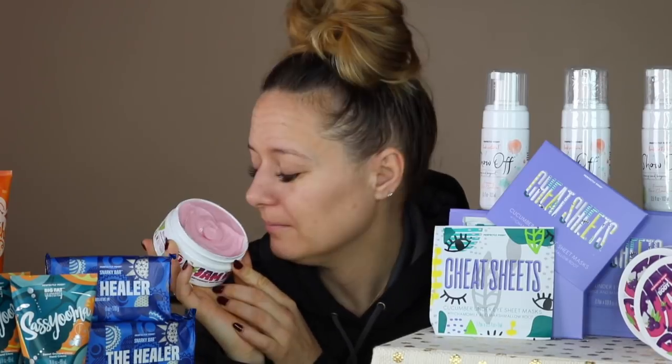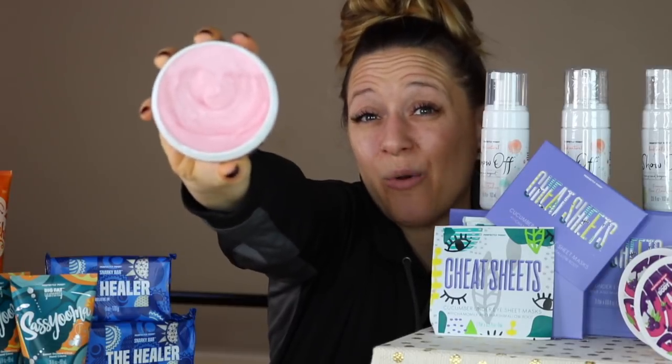Next up is Jam Packed, and I've already opened this one because I just couldn't resist smelling it. This is our new antioxidant-rich body butter. Not only is it going to super-moisturize your skin, but it's also going to protect your skin from the harmful pollutants out in the air. It's loaded with acai and passion fruit oils. As you can see, our body butters are super thick — not going anywhere — jam packed with all of the goodness you want going into your skin.